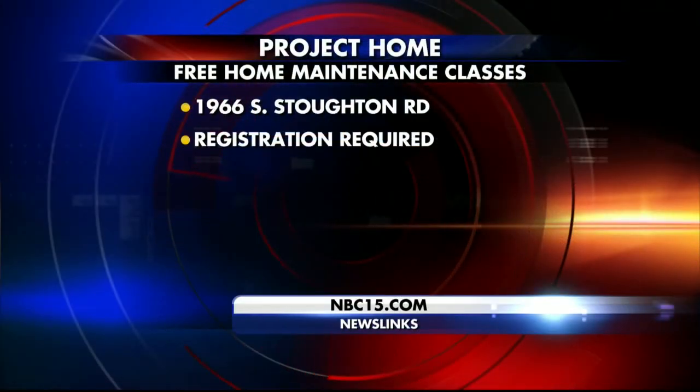Philip's class is coming up, and we'll have the entire schedule for Project Home classes on our web channel, NBC15.com. Thank you both.